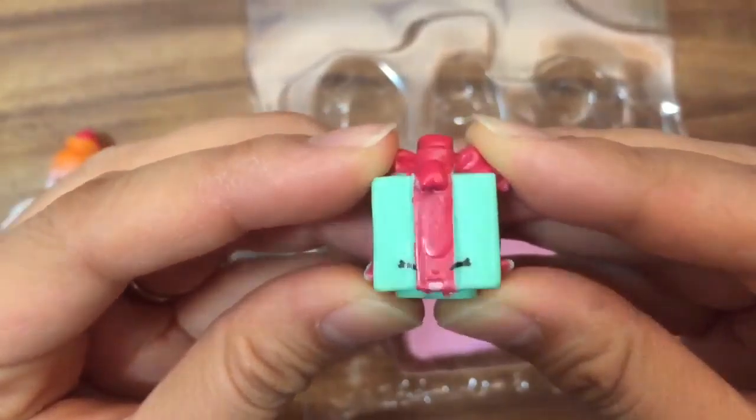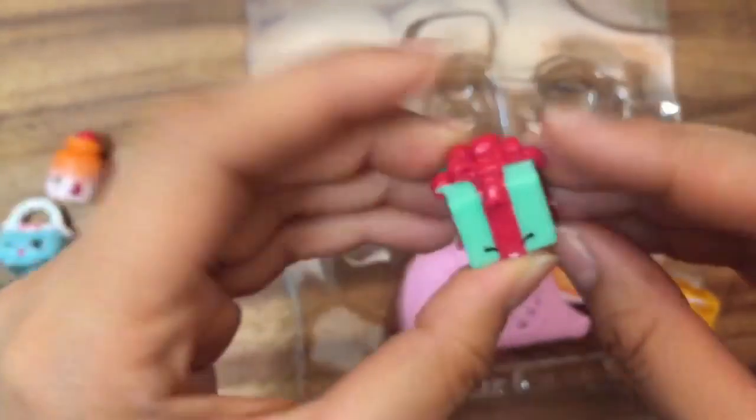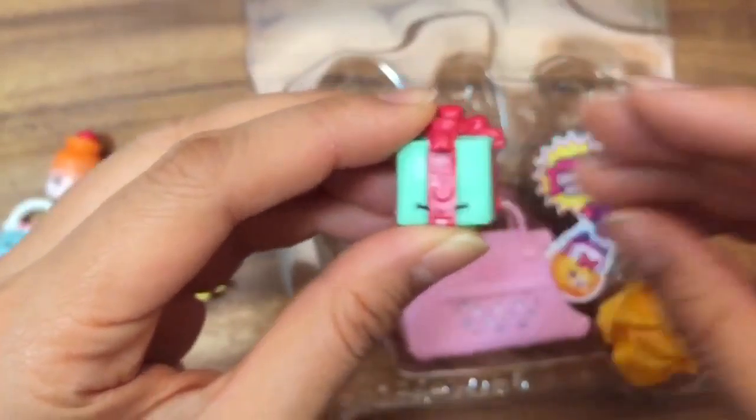Billy is a common. This is Miss Pressy and she is a common also. And now let's open up our special blind bag and see what's inside.